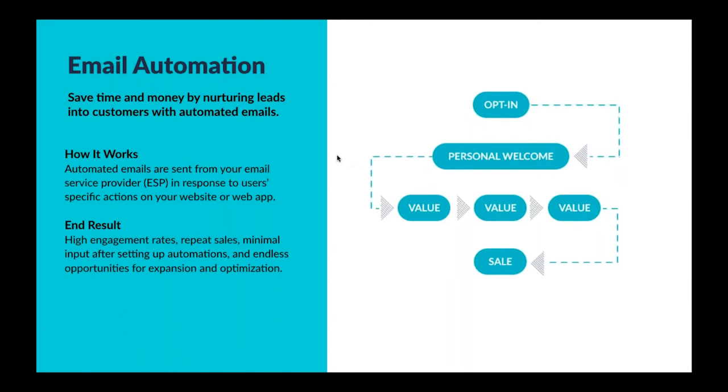Email automation refers to automated emails that are sent from your email service provider platform — something like MailChimp, Klaviyo, or Drip — in response to actual user actions or characteristics on your website. You can imagine a trigger point: visiting a particular page, adding an item to a cart, or making a purchase. All of those triggers set in motion a sequence of emails that are automated based on a set of logic and sent to particular subscribers who have fulfilled those criteria.